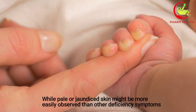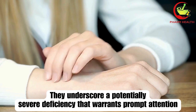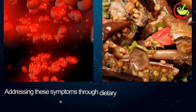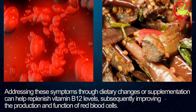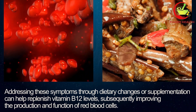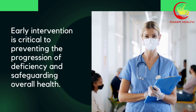While pale or jaundiced skin might be more easily observed than other deficiency symptoms, they underscore a potentially severe deficiency that warrants prompt attention. Addressing these symptoms through dietary changes or supplementation can help replenish vitamin B12 levels, subsequently improving the production and function of red blood cells. Early intervention is critical to preventing the progression of deficiency and safeguarding overall health.